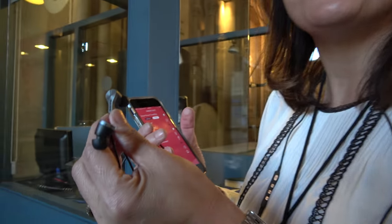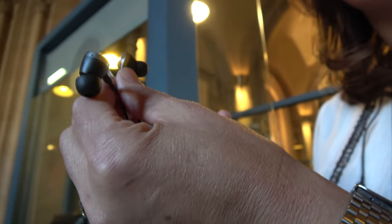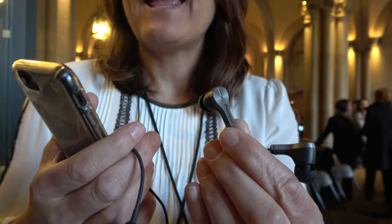We also have a technology called on-ear detection that lets the headphone know when it's in your ears and when it's out, so it can automatically pause music, restart it, and automatically shut down the headphones. We actually use the microphones and the driver — the speaker puts out a small inaudible tone measured by the microphones, and based on that measurement it can tell if it's in your ear or out of your ear.